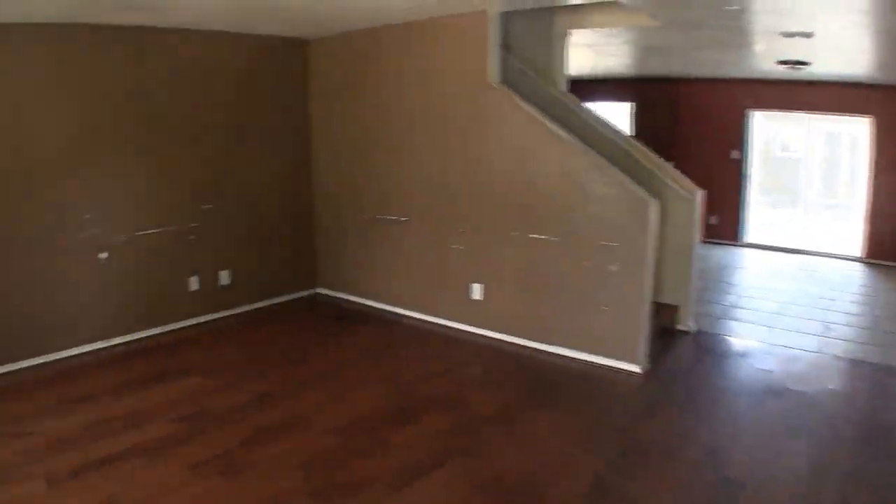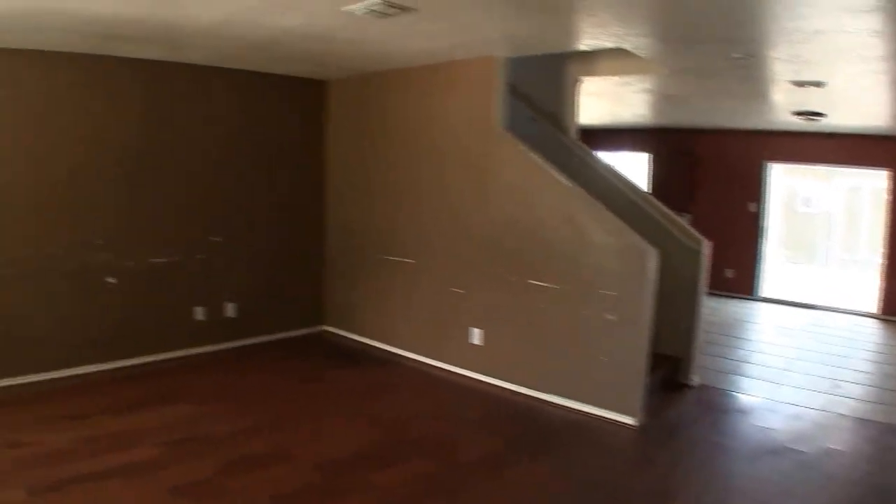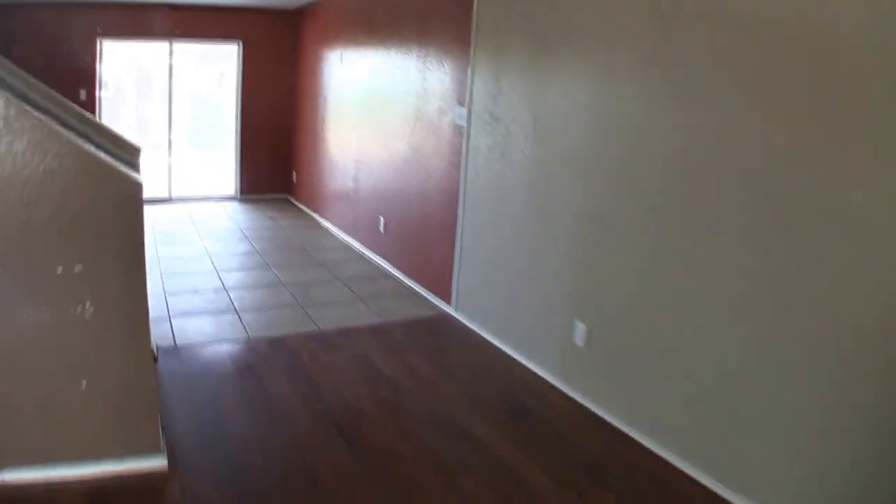As we step in, we are immediately into your living room, and the living room has nice laminate wood floors. The floors look actually great — I think they're salvageable. You will want to put in a fresh coat of paint and possibly touch up a little bit of the wall. You can see that their furniture was scraping the wall. They probably had a mounted TV here, but not a bad room — just a fresh coat of paint in here.